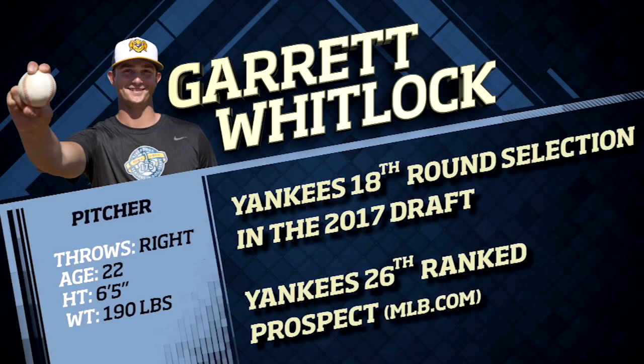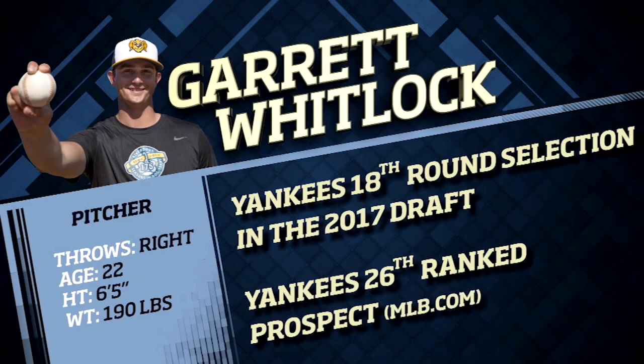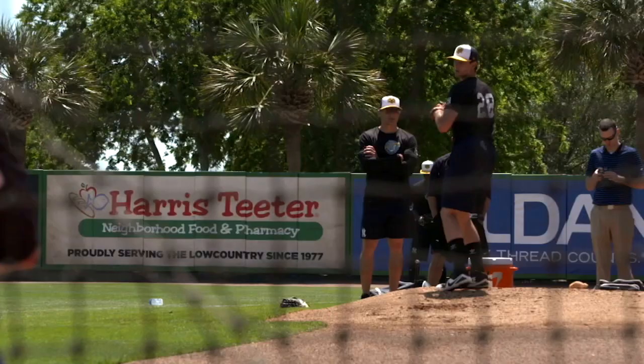Yankees 26th ranked prospect Garrett Whitlock is making a name for himself in 2018. The right-handed pitcher from Birmingham, Alabama was selected in the 18th round of the 2017 draft and is mowing down batters with fantastic control and efficiency. The 6'5" Whitlock racks up strikeouts but takes more pride in pitching to bats and generating weak contact.